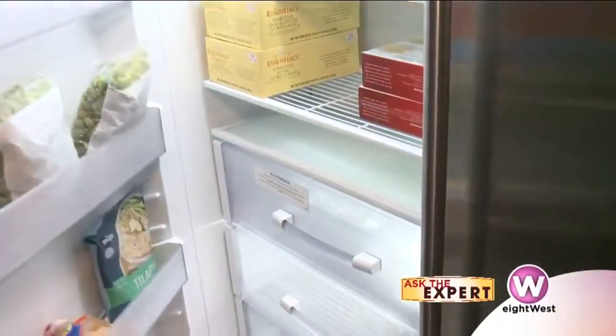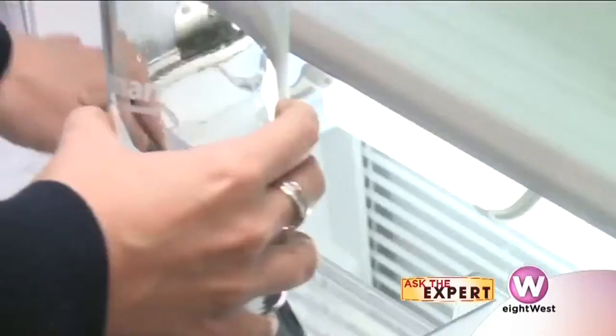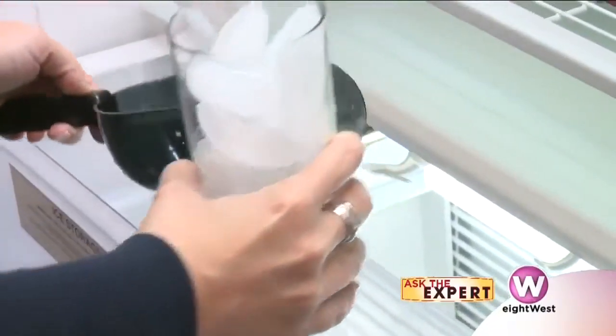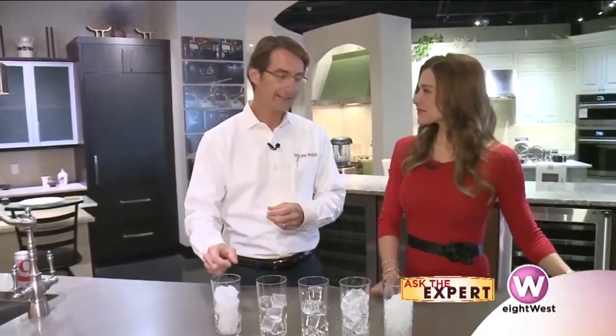It also absorbs a lot of odors from your freezer. If you think about your refrigerator and you've got your leftovers from last night, and you have a fan inside that refrigerator freezer constantly moving air across not just your food but also your ice — while it's being stored it's constantly having odors fanned over it. Those odors get absorbed into your ice cube. If you wonder how bad that tastes, try taking the ice out of your freezer, putting it in a glass, letting it melt, and then tasting it.